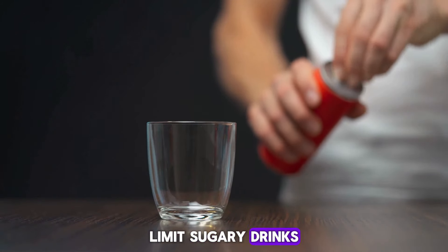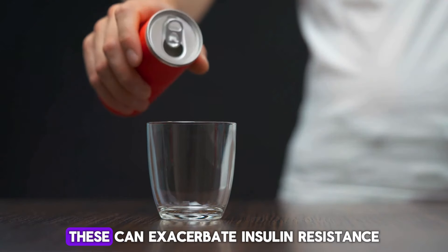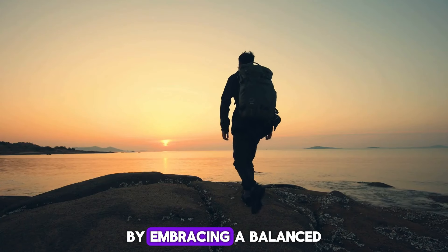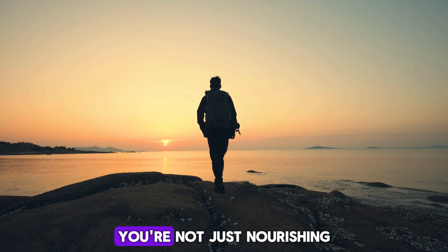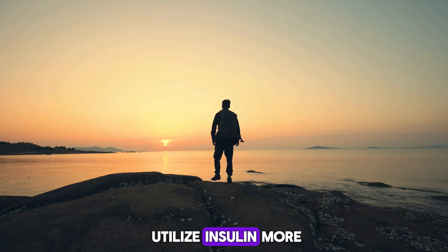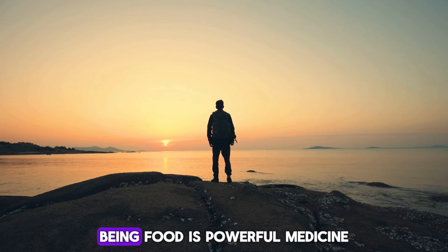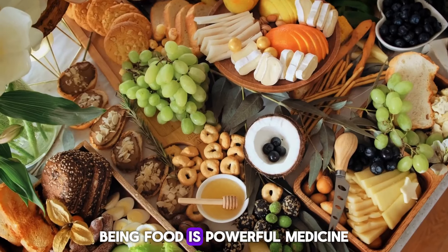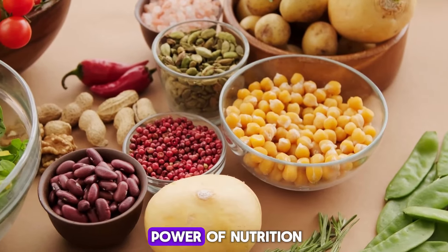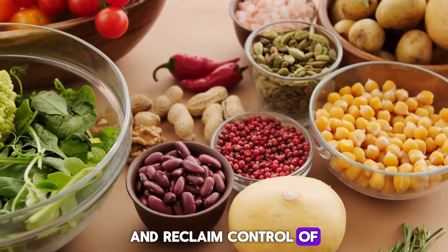Limit sugary drinks, refined carbohydrates, and unhealthy fats, as these can exacerbate insulin resistance. By embracing a balanced and nutritious diet, you're not just nourishing your body, you're empowering it to utilize insulin more effectively, paving the path for improved health and well-being. Food is powerful medicine, and with the right choices, you can harness the power of nutrition to combat insulin resistance and reclaim control of your health journey.